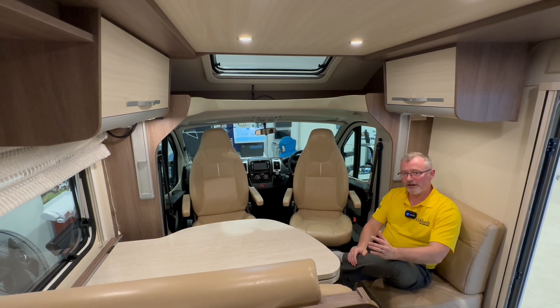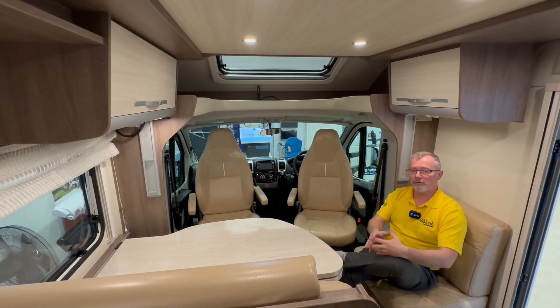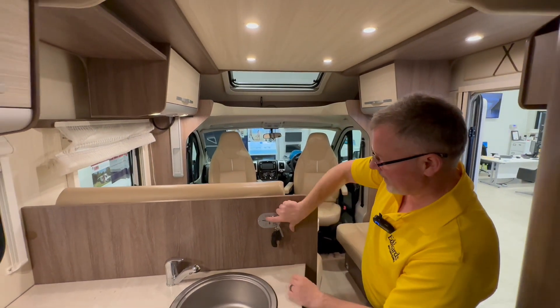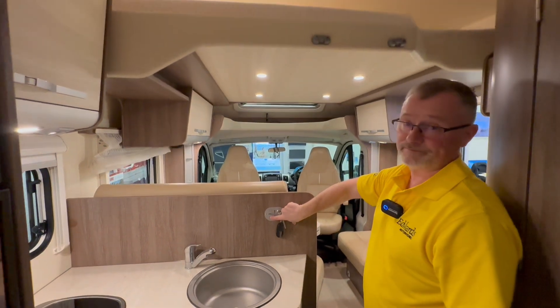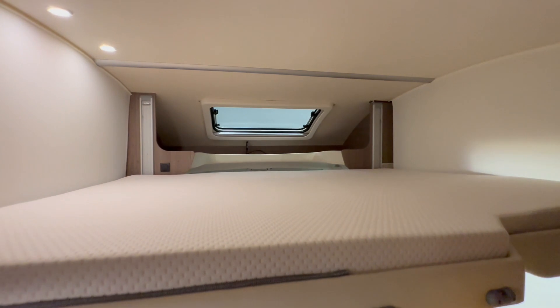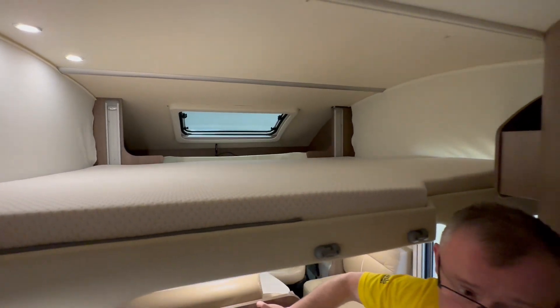As for sleeping arrangements, in this area we have the drop-down bed above which comes down really easily. Simply pop the key in and press the button — really easy.